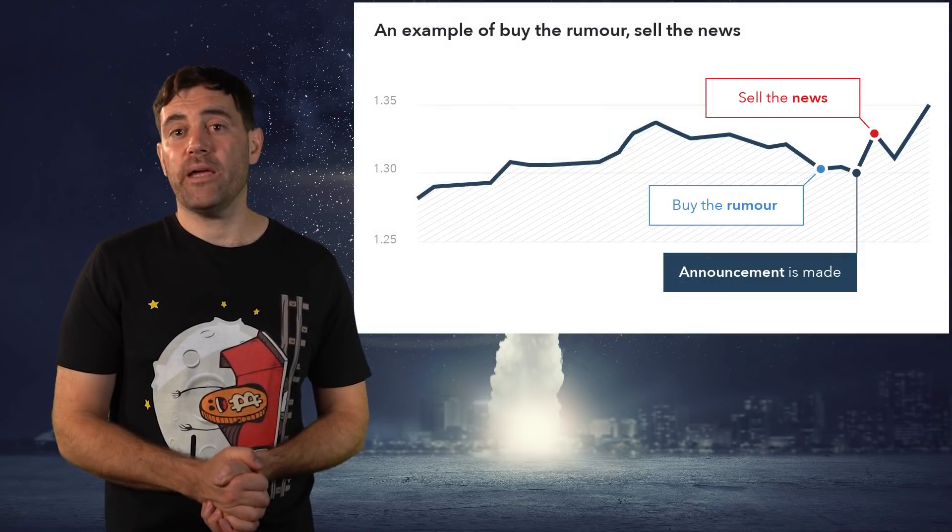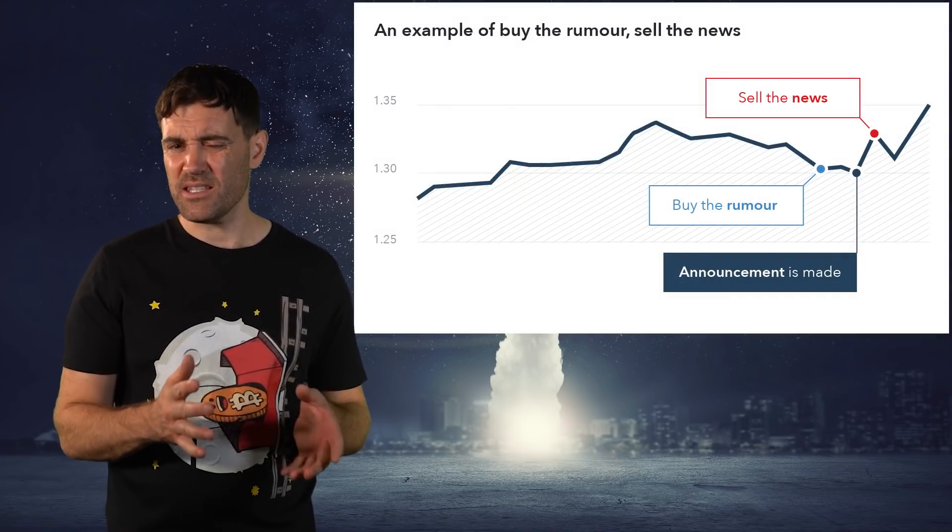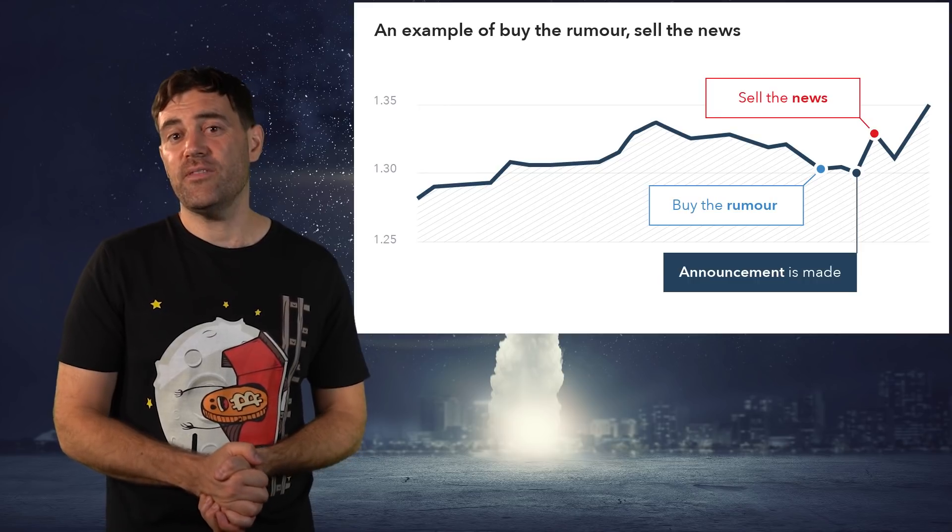If you're curious about how Coinbase decides to list cryptocurrencies, you can watch my video about that using the link in the top right. Once you've identified upcoming events or announcements that could cause the cryptos on your list to pump, the next step is to figure out just how long the pump will last. As a rule of thumb, buying the rumor and selling the news is the best way to go. But as you heard, this isn't always foolproof, and there is a big difference between how large-cap, mid-cap, and small-cap cryptocurrencies behave.